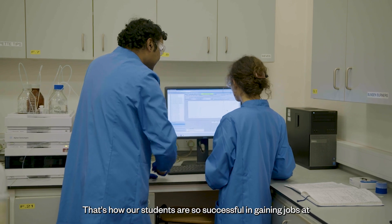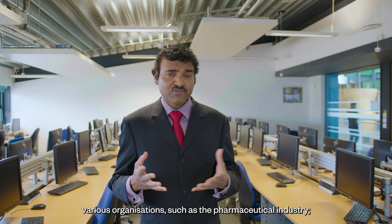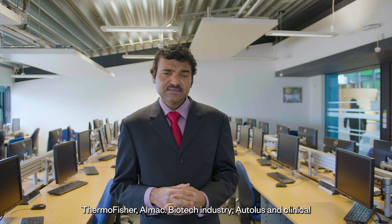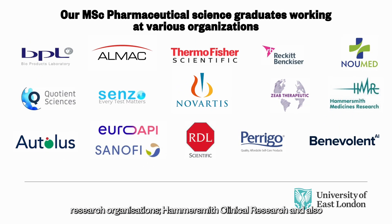That's how our students are so successful in gaining jobs at various organizations such as the Pharmaceutical Industry, Thermo Fisher, Olmec, Biotech Industry, Atollus, and Clinical Research Organizations, Hammersmith's Clinical Research and also Clinical Research at Novartis. So these are a few examples.